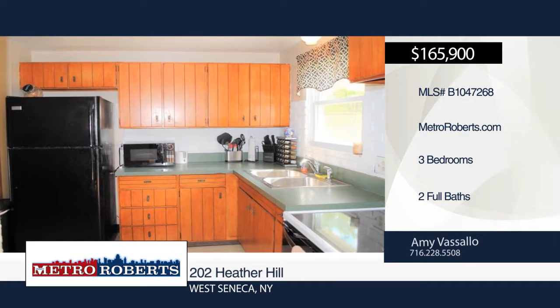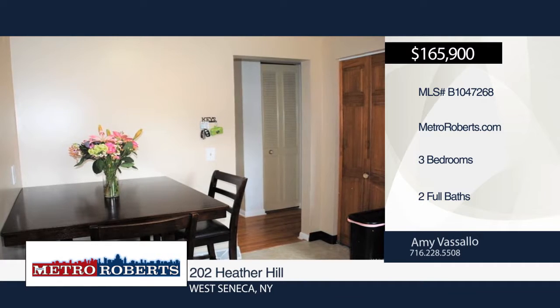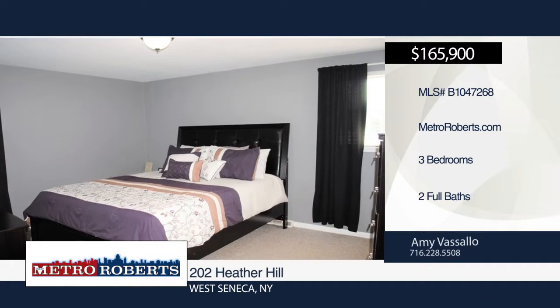The basement offers a family room, built-in wet bar, separate laundry room with pocket door, and walk-out access to the patio.